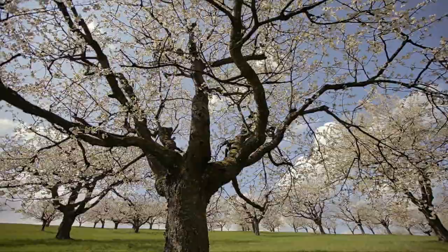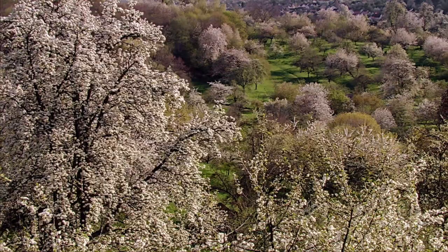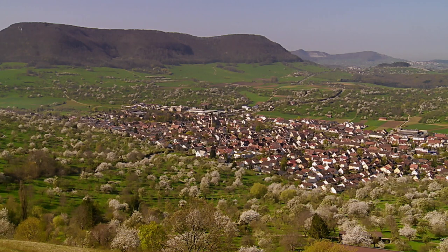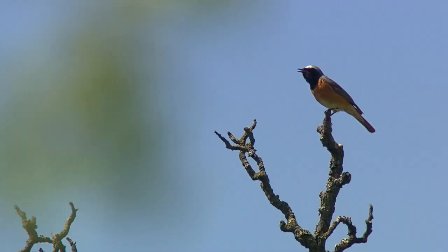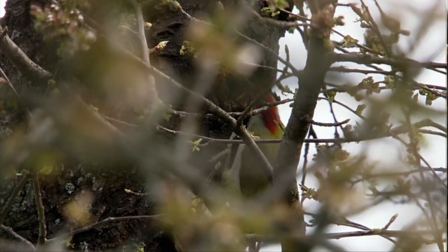Traditional mixed orchards are a paradise for flora and fauna. In spring, these species-rich orchards are at their most beautiful. With the first warm rays of the sun, things come to life.